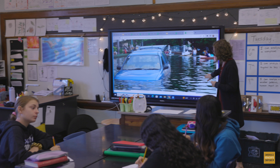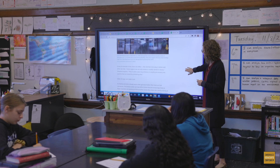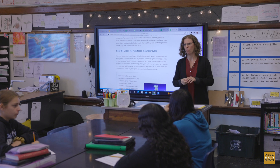Notice how the picture walk gives the teacher the opportunity to pause and build background knowledge, define academic vocabulary, clarify idiomatic expressions, and clarify multiple meaning words. How the urban rat race feeds the water cycle.